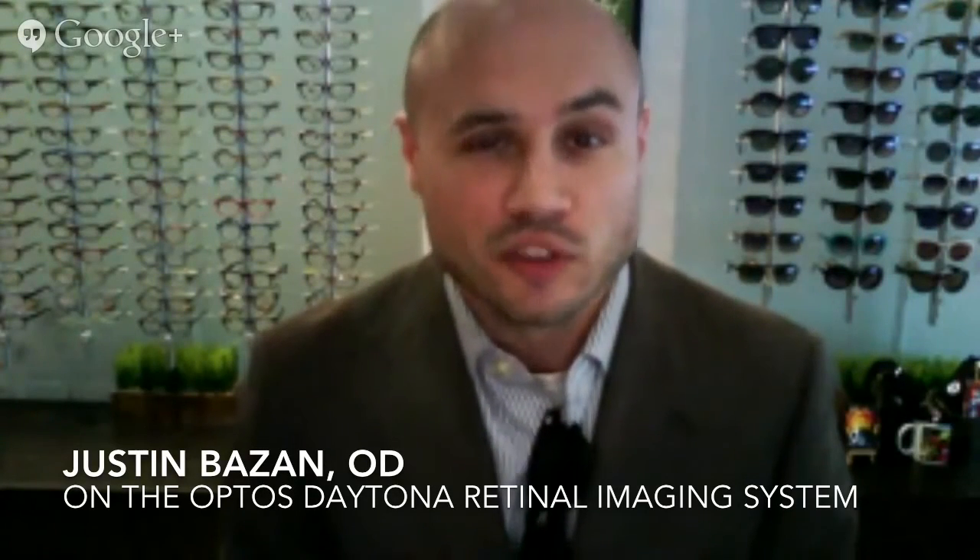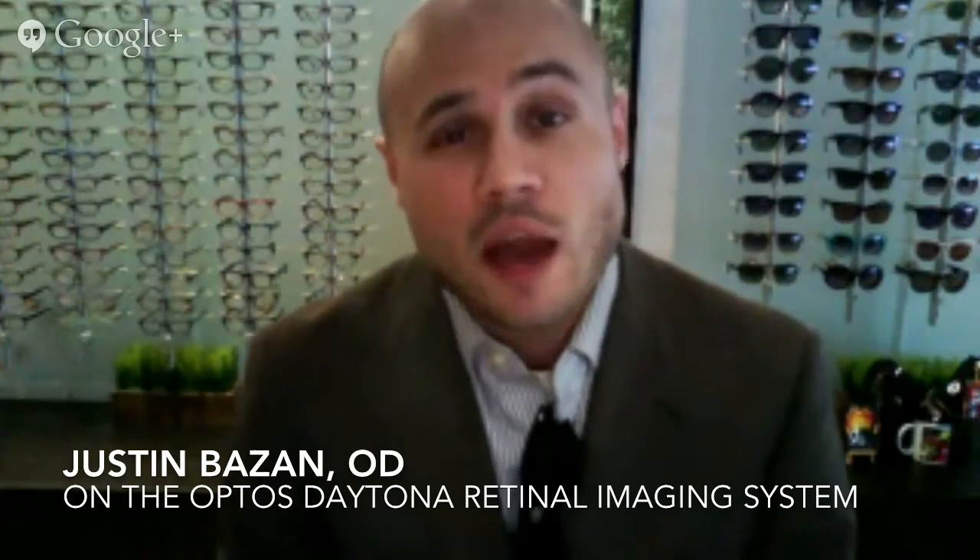Hi, this is Dr. Dustin Bazan of Park Slope Eye in Brooklyn, New York. I'm so happy to be talking to Optometry Times today. Over the last few weeks, we introduced a new piece of technology to the office, and adding new pieces of technology to the office, there are a few things to consider.